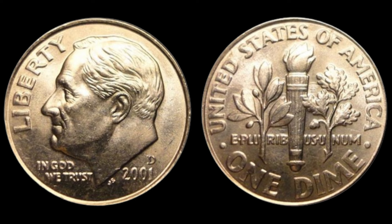Dimes minted in the United States typically have a mint mark, a small letter indicating where they were produced. For example, P stands for the Philadelphia Mint, D for Denver, and S for San Francisco. But sometimes a coin gets minted without a mint mark. When that happens, it's usually an error — something that wasn't supposed to happen. In the case of the 2001 Dime, a small batch was minted without any mint mark at all. These No Mint Mark Dimes were supposed to have a P mint mark from the Philadelphia Mint, but due to an error, they don't.